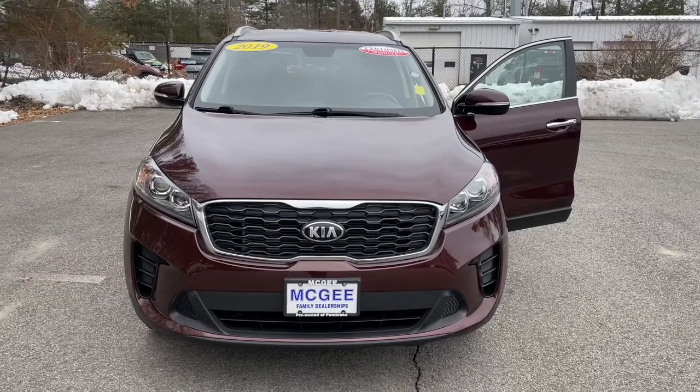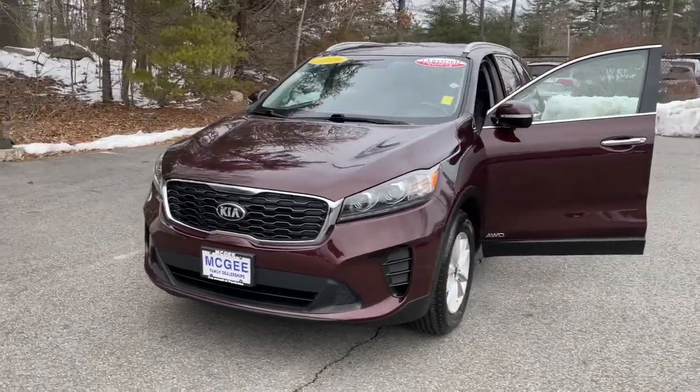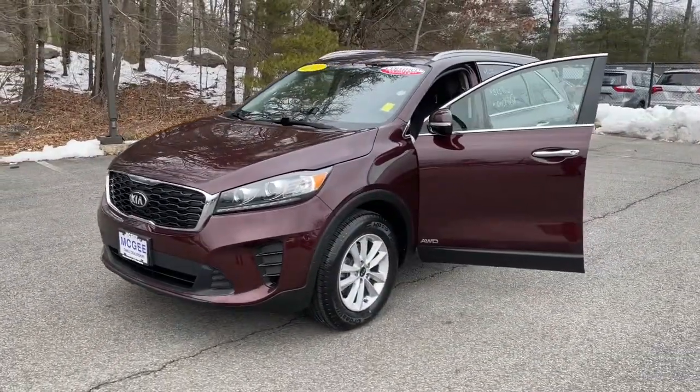Check out this 2019 Kia Sorento. This vehicle still has fewer than 70,000 miles on the clock, so it won't last long.